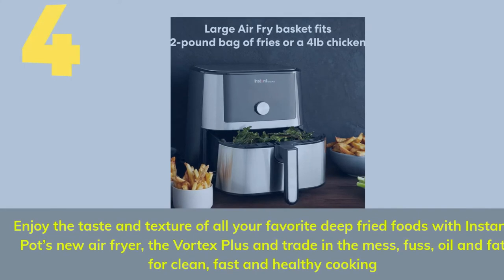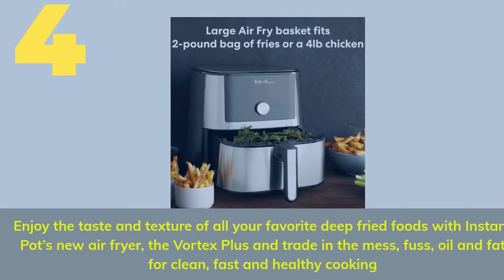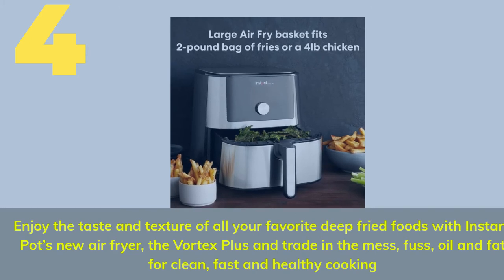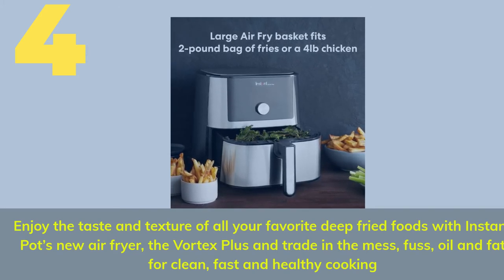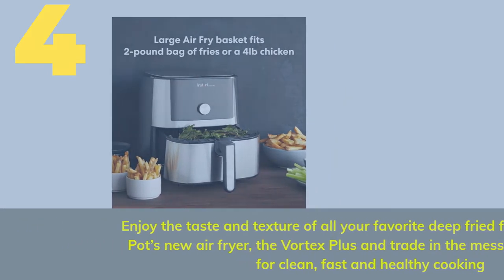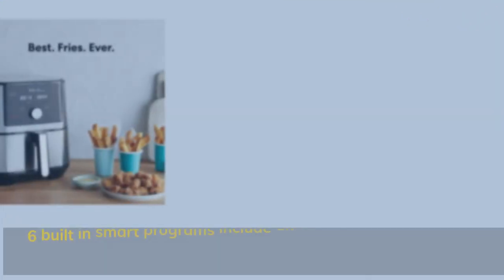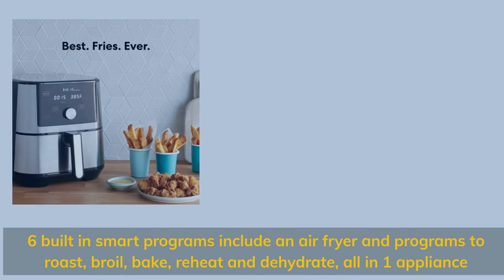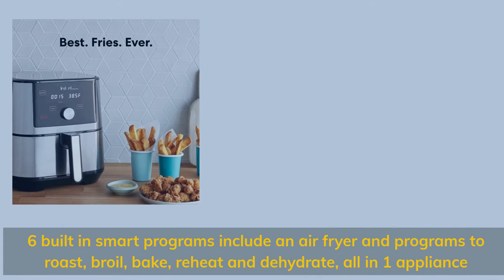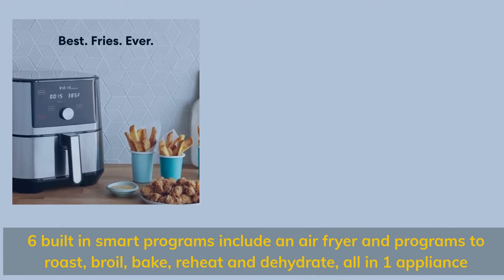Number 4. Enjoy the taste and texture of all your favorite deep-fried foods with Instant Pot's new air fryer, the Vortex Plus — trade in the mess, fuss, oil, and fat for clean, fast, and healthy cooking. Six built-in smart programs include air fry and programs to roast, broil, bake, reheat, and dehydrate, all in one appliance.